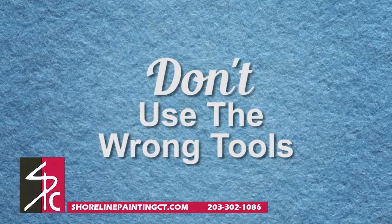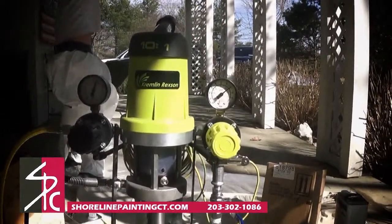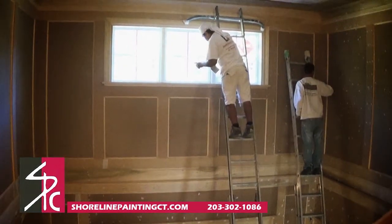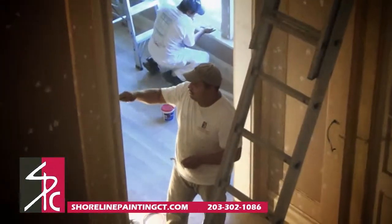Don't use the wrong tools. Your painting professional should have high quality tools and plenty of drop cloths, or your project will not show the kind of workmanship you expect. Furniture should also be moved out of the way. Avoiding these common prepping and priming mistakes will make the painting process go so much faster.